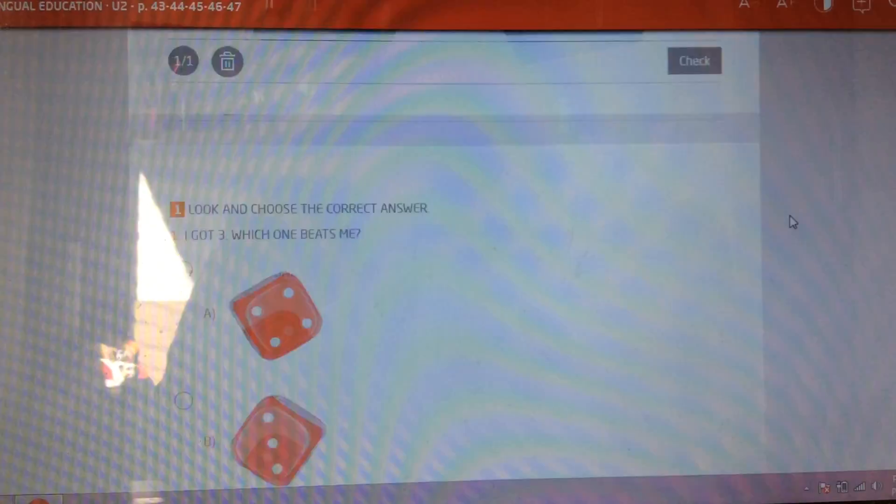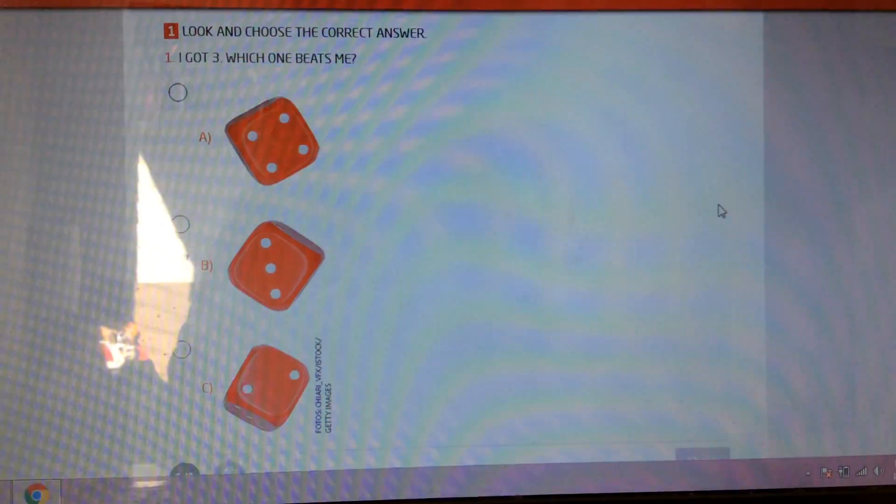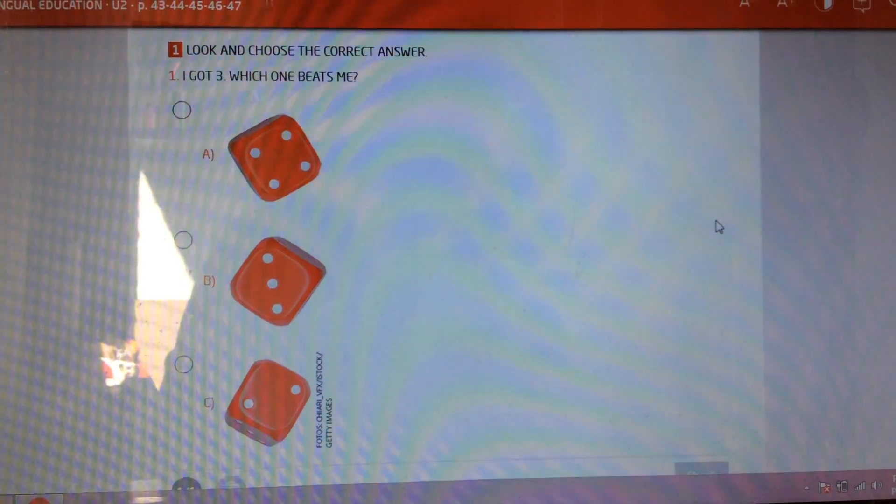Now let's go to the other exercise. Do you know what this is? It's a dice. I draw here a dice for you. In the dice we have 6 sides.